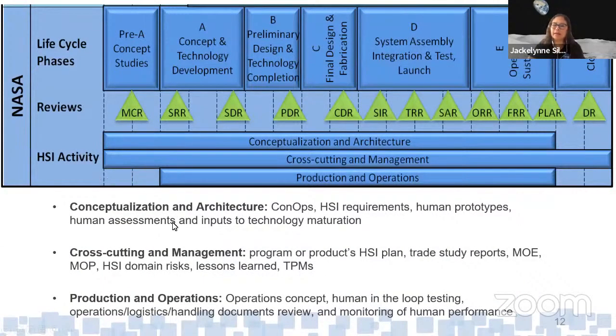Some examples of HSI activities in NASA's life cycle: during conceptualization and architecture, we help develop concepts of operations, human requirements, early prototypes, and assessments. In cross-cutting and management phases there are trade study reports, HSI plans, and risk identification. In production and operations, we look at human-in-the-loop testing done early to support operations, and monitoring of human performance during flight.